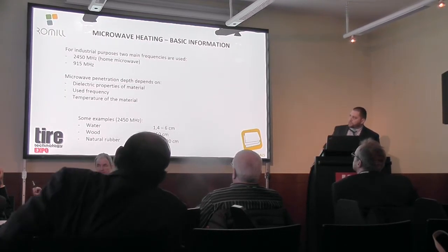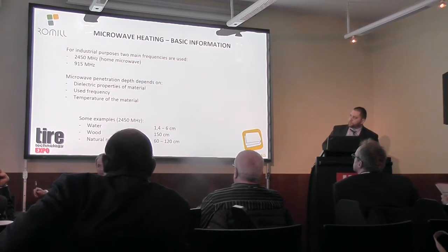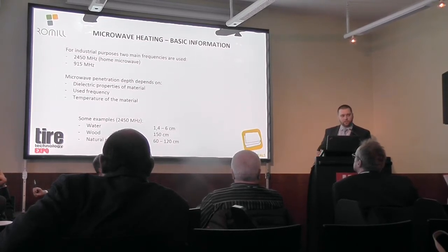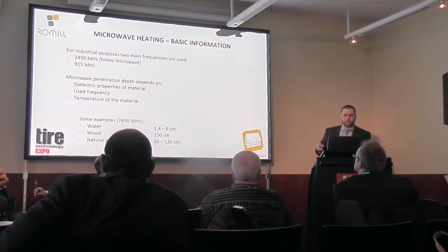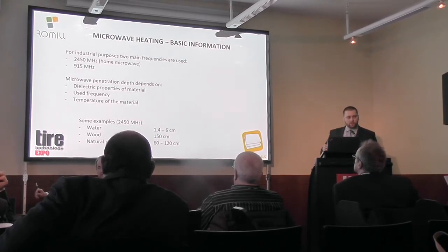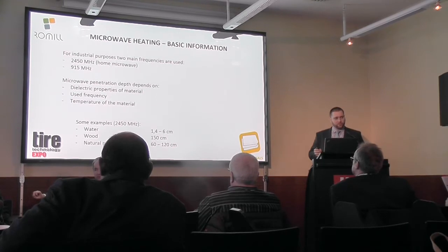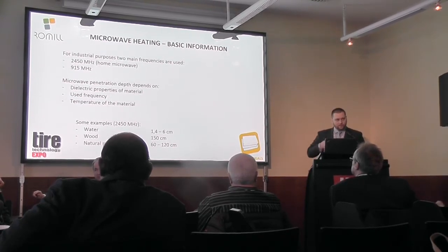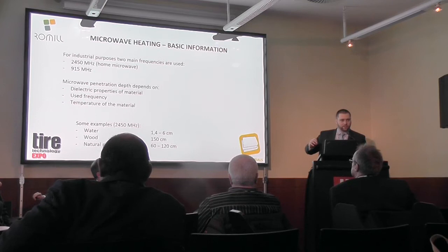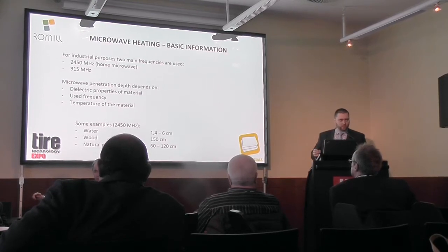There are two main frequencies used in practice. The 2450 megahertz is the home microwave frequency. 915 megahertz is an industrial frequency but it is used mainly in the United States. Here in Europe it can be used but you must make sure it doesn't interfere with mobile phones, which is very difficult. What is very important when heating with microwaves is the microwave penetration depth — it depends on the dielectric properties of the material and the frequency used. The home microwave has around 12 centimeters penetration, while the industrial frequency has around 30 centimeters.